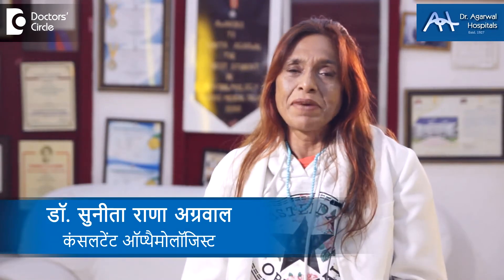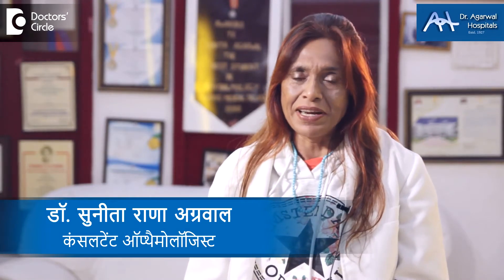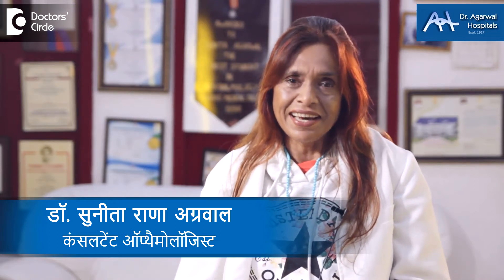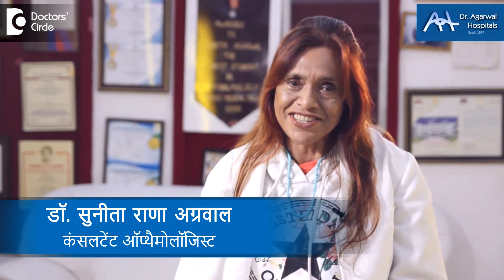Hello, my name is Dr. Sunita Rana Agarwal. I am an eye surgeon, but besides this, I do genetic surgery, gene therapy, and stem cell therapy.